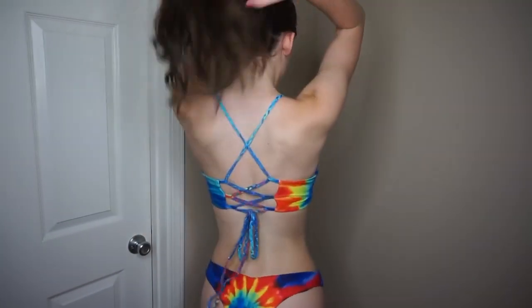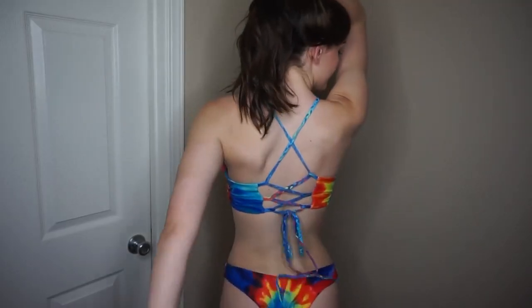Without further ado, let's just jump into this video. I hope you guys like it — if you do, give me a big thumbs up. This first swimsuit is tie-dye and I love it so much because it's rainbow, and also because you can adjust the back of the top as tight or as loose as you'd like it to be.